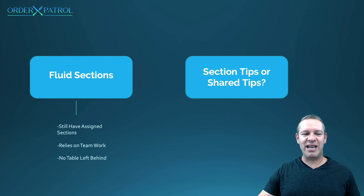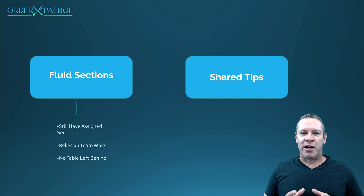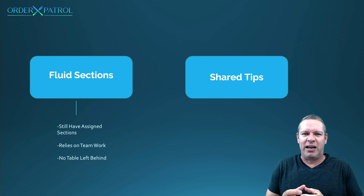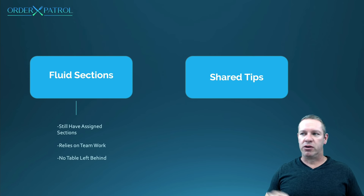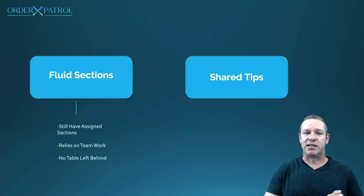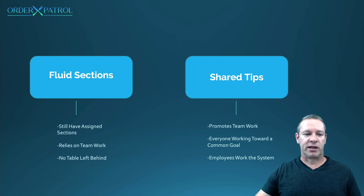For tips, I highly recommend shared tips — it promotes so much teamwork. In this industry, servers and bartenders can be focused on analyzing each check's percentage, and it makes or breaks their shift. With shared tips, everyone has a common goal to get that percentage up as high as possible. The only time this doesn't work is if you have a slacker in the back, but it's your job as a manager to make sure everyone's running the system. Promote teamwork, everyone works toward a common goal.